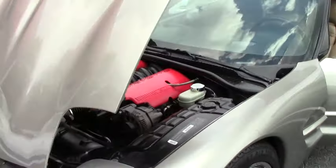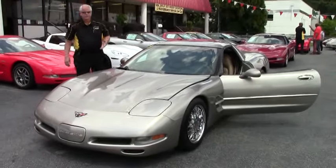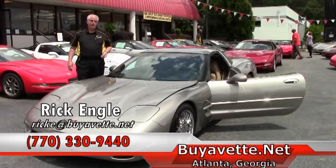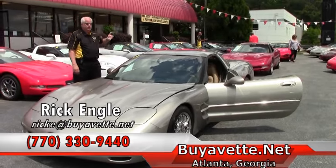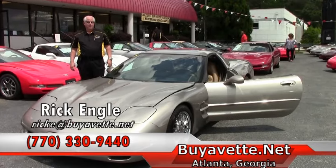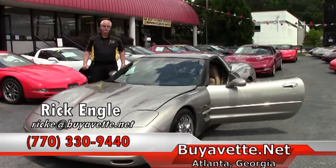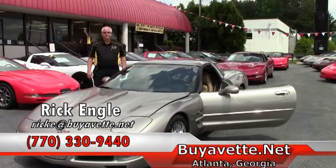If you're thinking about this car or any of our cars in inventory, or if you're looking for something specific, please feel free to give us a call. We'll do some research and see if we can try to find a car for you. We have over 150 Corvettes online and on the ground at one time. Again, this is our corporate location — we invite you to come out. Please feel free to go on buyavet.net. And if you have any questions, feel free to call me at 770-330-9440. My name is Rick Engel. Appreciate you taking a few minutes to see this car and our website. Please enjoy your ride — we'll see you next time.